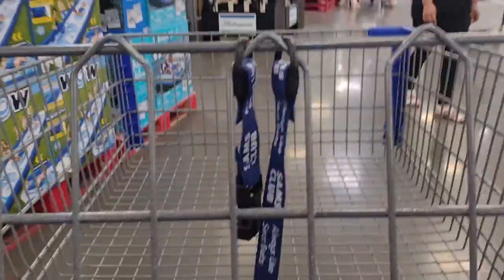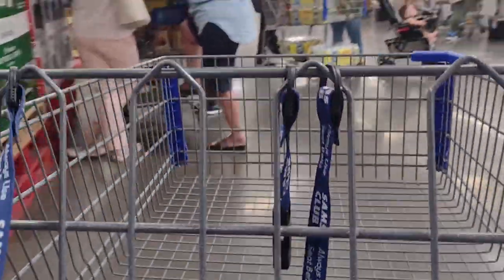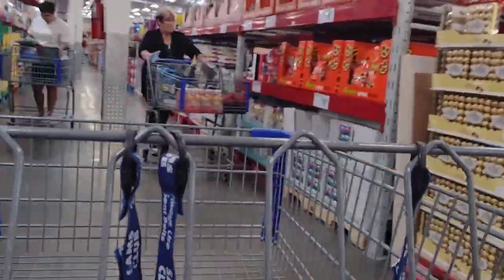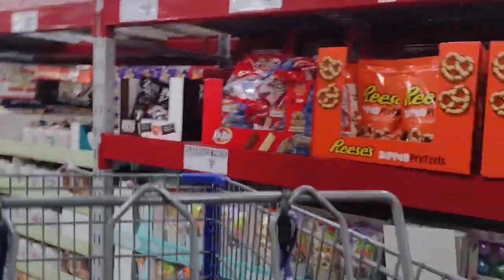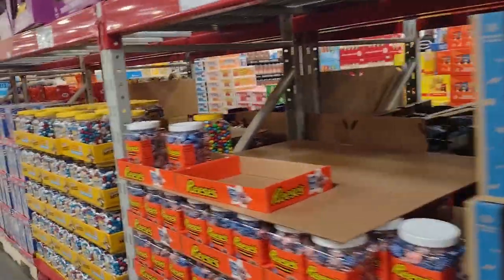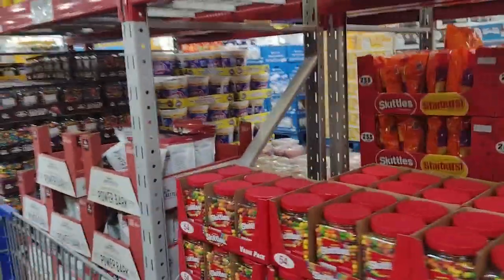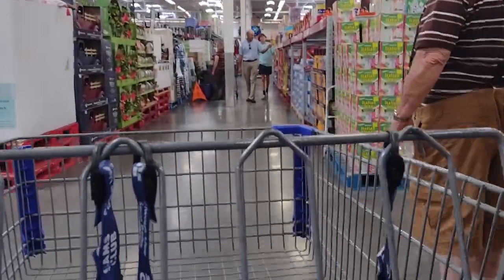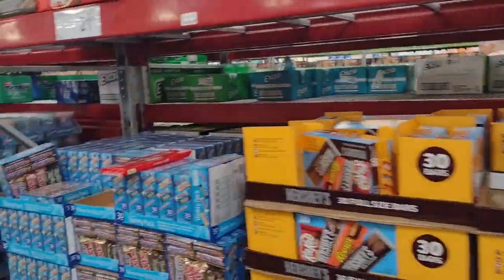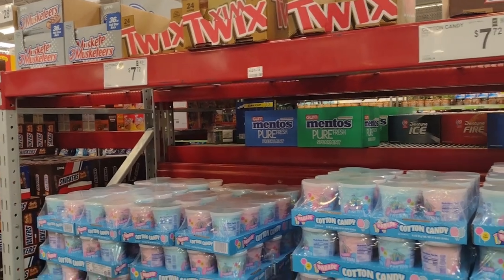All right guys, here we are at Sam's Club in Charleston, South Carolina. Your Sam's Club might be a little bit different than mine. It's kind of a pain to get here sometimes with traffic. This video was filmed back in May when we were stocking up the snack machine at the truck accessory shop, after we had just installed the credit card reader and upgraded the machine. We're taking a look around Sam's Club, seeing what they have for sale, and talking about things that would go well in machines.